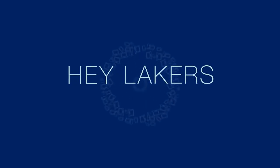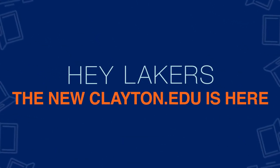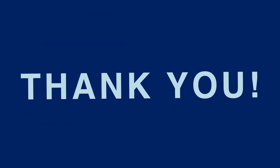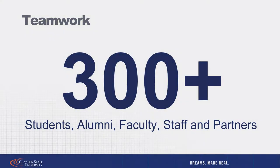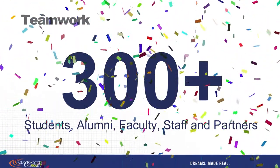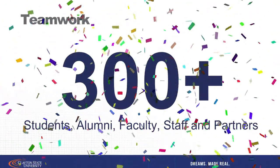Hey Lakers! The new Clayton.edu is here. But before we take a look at our new website, we want to first say thank you. This is Clayton State's first full web redesign ever, and it would not have been possible without the more than 300 students, alumni, faculty, and staff who provided input and helped us along the way.